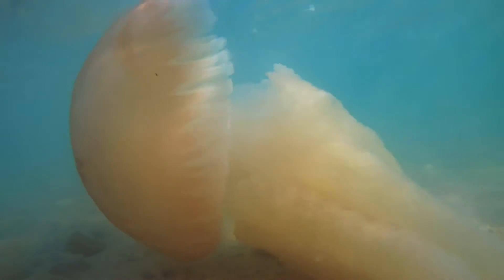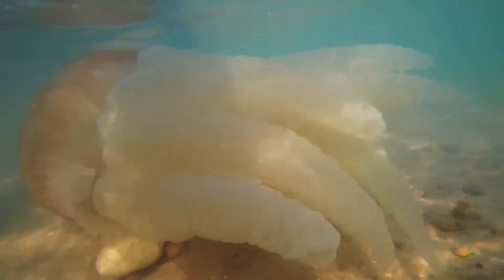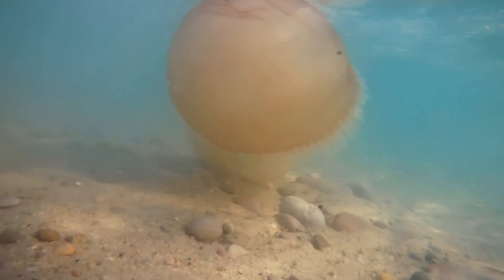To give you an idea of what 5 million Gs is like: when Air Force pilots accelerate, they can reach about 10 to 12 Gs, maybe even 15, before they pass out. So you can imagine the acceleration of this harpoon at 5 million Gs. Of course, these are microscopic, and the toxin varies depending on the species.